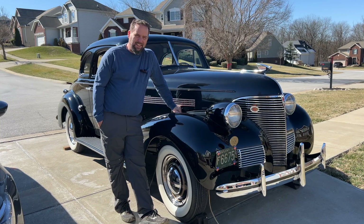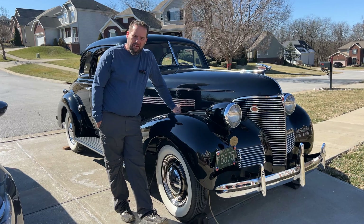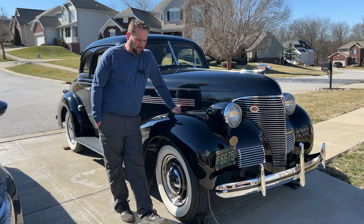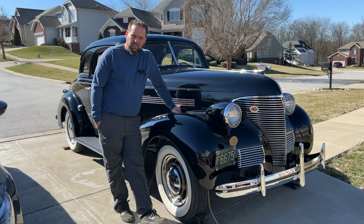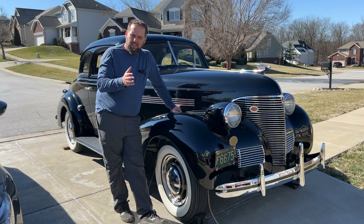Good morning, the birds are singing and it feels pretty awesome out. I brought the old 1939 Chevy Master 85 business coupe out of the trailer I stored it in for the winter. I'm going to be selling my truck, so this is going to end up being my daily driver for a while. I need to do an oil change on it.